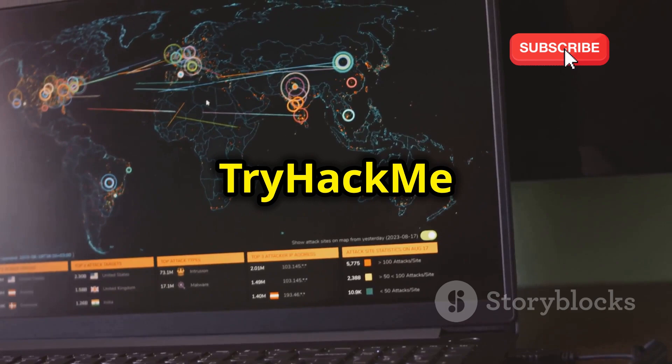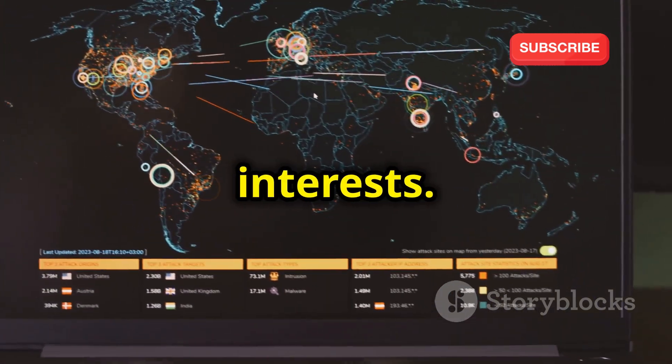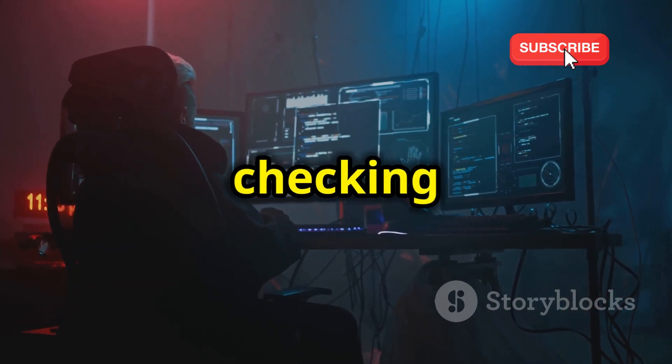The best part? TryHackMe offers a variety of learning paths tailored to different skill levels and interests. So if you're looking for a platform that combines learning and practical experience, TryHackMe is definitely worth checking out.